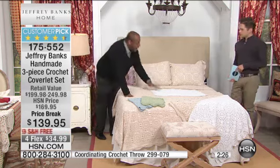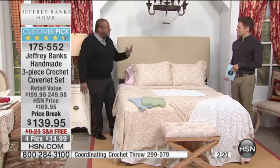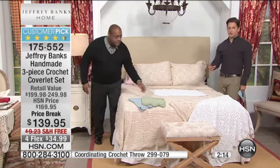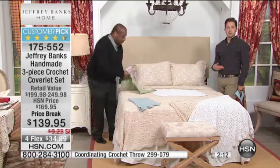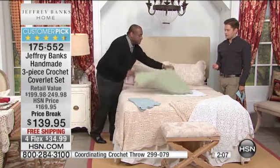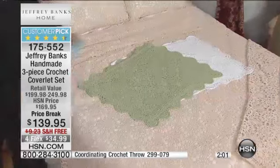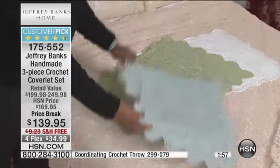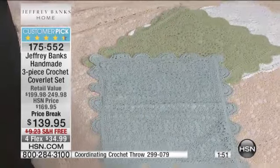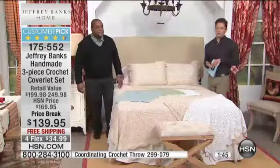I could see the white coverlet and the white shams in a totally modern, all-white apartment — just the texture of the crochet would be so beautiful. And then we have these beautiful soft colors as well, very gender friendly, accessible to match back to Jeffrey's microfiber sheets. There's the sage, our most popular color in the microfiber sheet, and then the beautiful aqua blue, and of course the ivory. These are a customer pick for a reason.